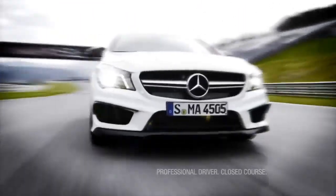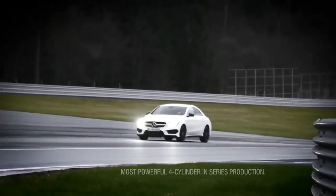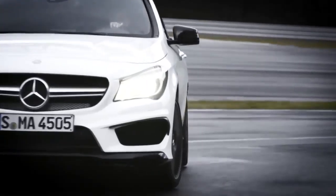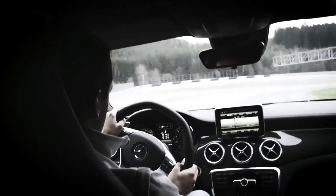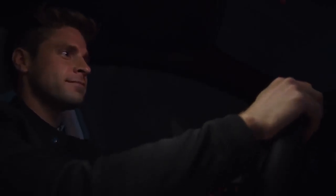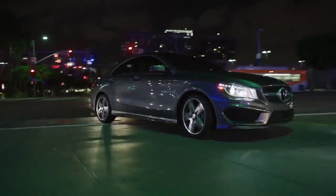The CLA45 AMG — an all-out race-bred version of this four-door coupe — showcases the world's most powerful four-cylinder motor. A 0-60 adrenaline rush in 4.5 seconds. Inside the car and out, this is one of the most striking designs Mercedes-Benz has produced.